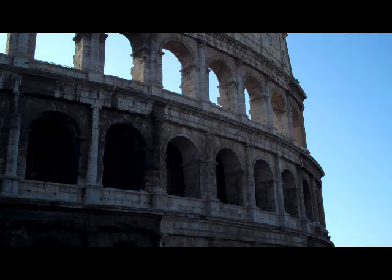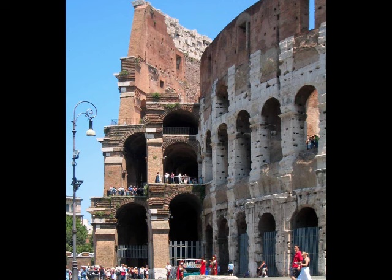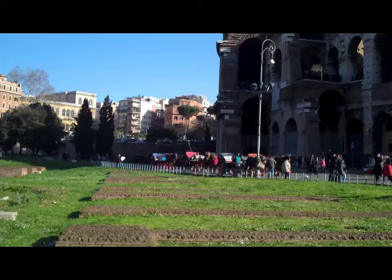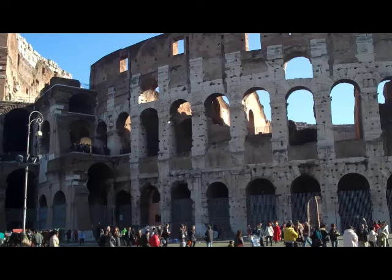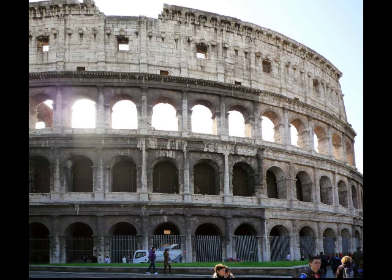Romans employed concrete on such a scale that they could build wherever they wanted — they were not forced by the landscape. Greeks could not build a theater wherever they wanted; they needed a natural slope. So if you lived in a city without slopes, there was no theater. Romans could create a theater, amphitheater, circus, or bath complex anywhere. They shaped the landscape aggressively — there had been a lake here, so they simply drained it and put a building there. Nature became in the service of man, and that's the idea of urban planning.